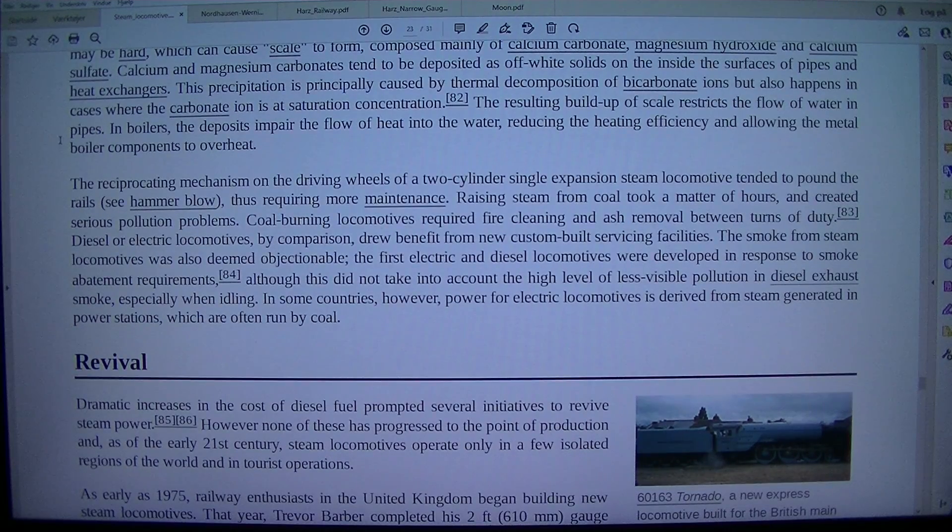Scale builds up by thermal decomposition of bicarbonate ions, or when carbonate ions reach saturation concentration. The resulting build-up of scale restricts the flow of water in pipes. In boilers, the deposits impair the flow of heat into the water, reducing heating efficiency and allowing the metal boiler components to overheat.